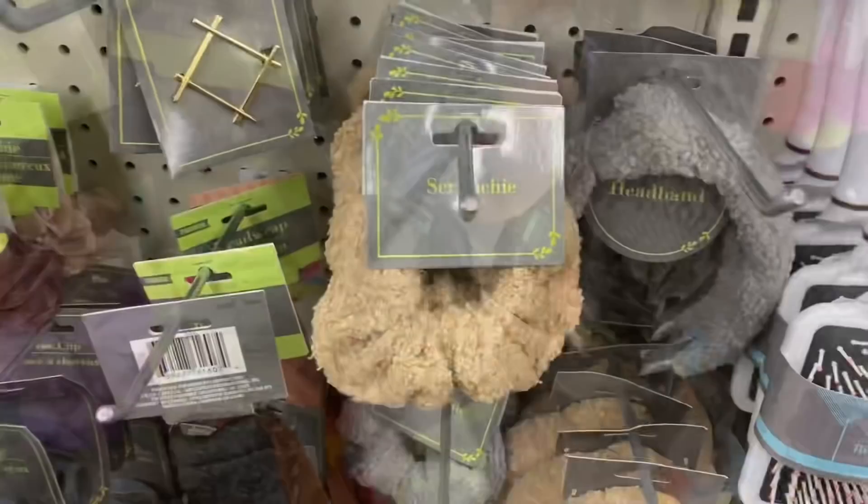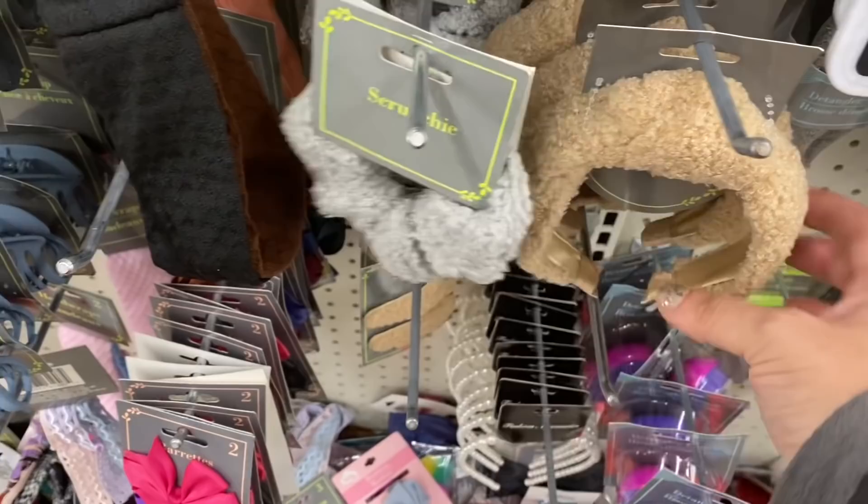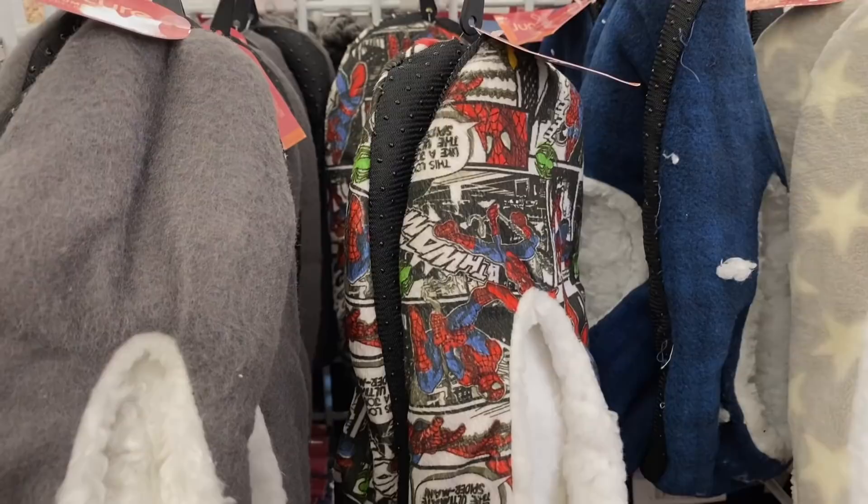And then they have these kind of fleecy fleece terry cloth hybrid scrunchies and headbands with a knot on them in beige and gray. And corduroy headbands. And look at these — am I seeing Spider-Man slippers right now? I am.